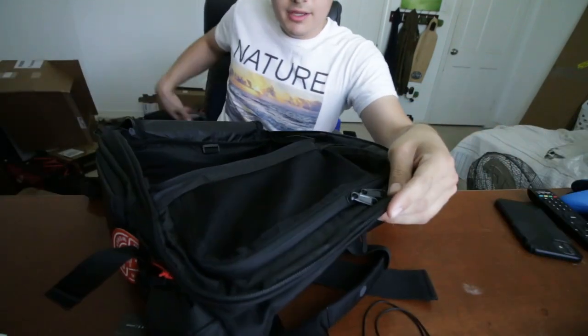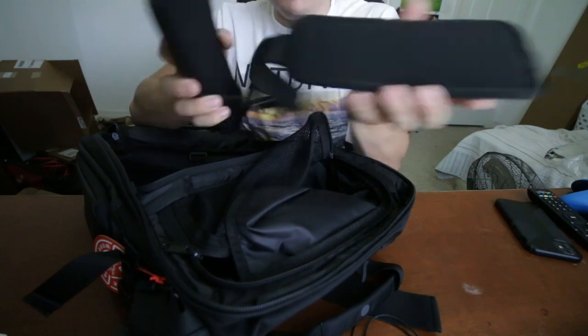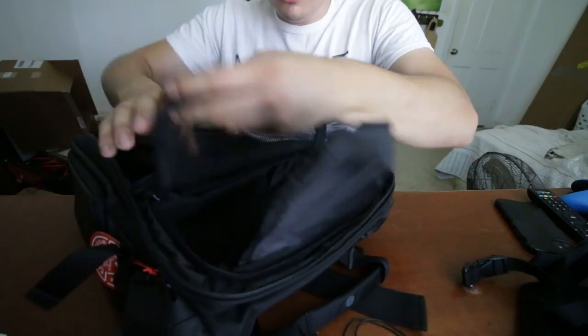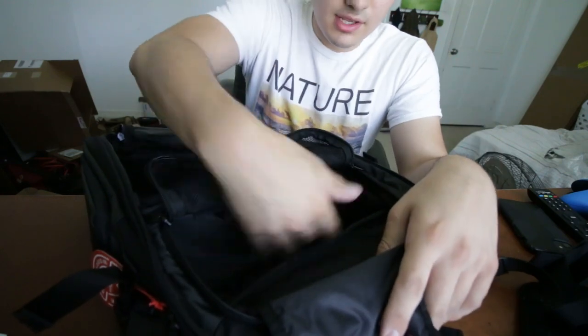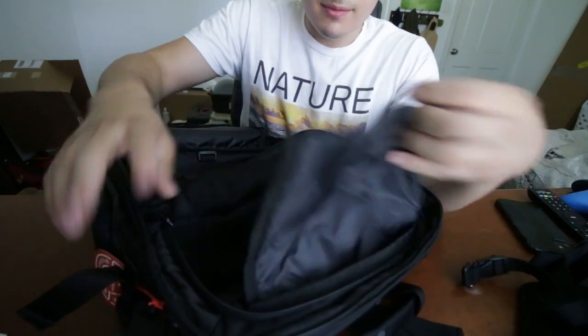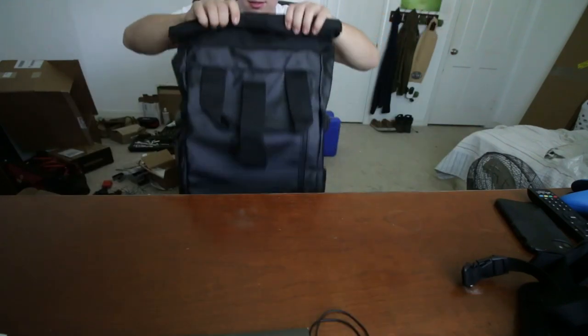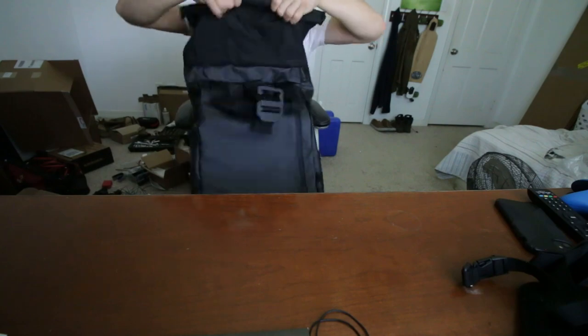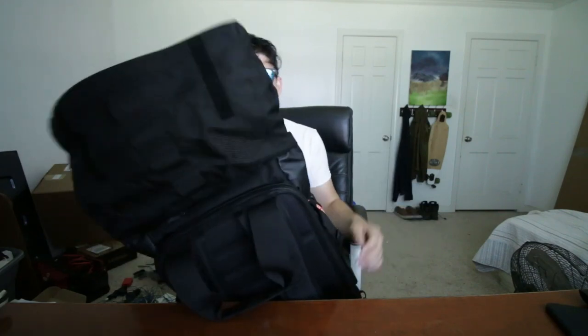Moving on to the front of it. These are actually side straps, and those are going to be awesome. Here I have a compartment in case I need to store anything extra — extra gear, whatever. And that's not all — I could literally pack everything I need for a week-long trip plus my camera. Like literally everything I need for a whole week's trip in this bag.